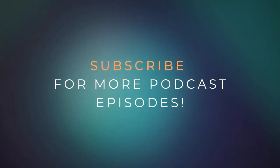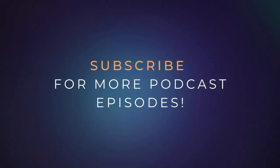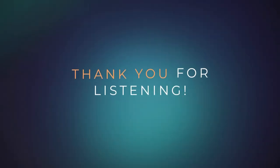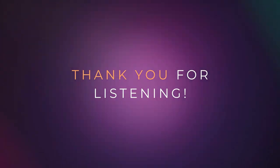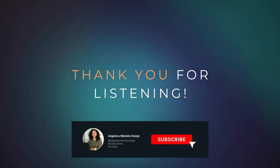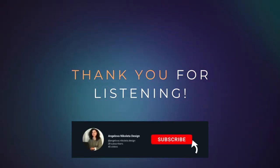By the way, I completed the course and I successfully got my certificate. I cannot wait to apply all the knowledge I gathered through the process into my future projects. Thank you for listening and consider giving me a subscribe or follow, depending on which platform you are consuming this episode.